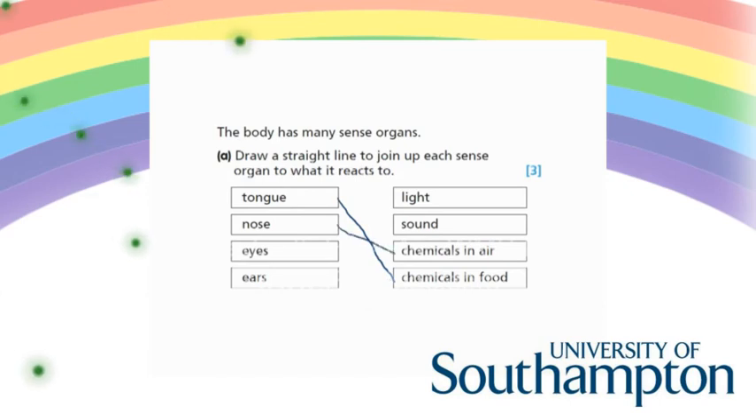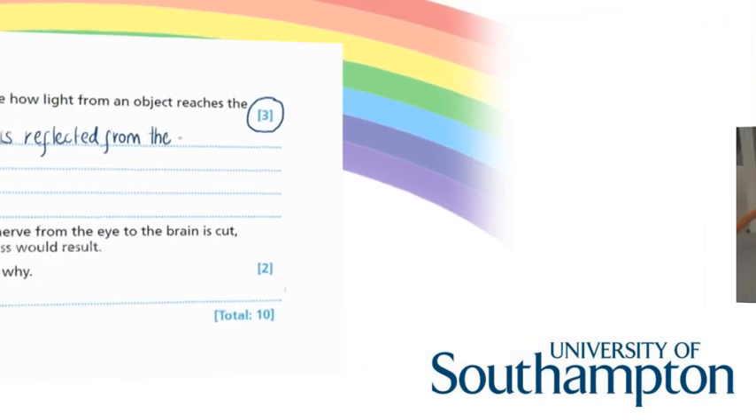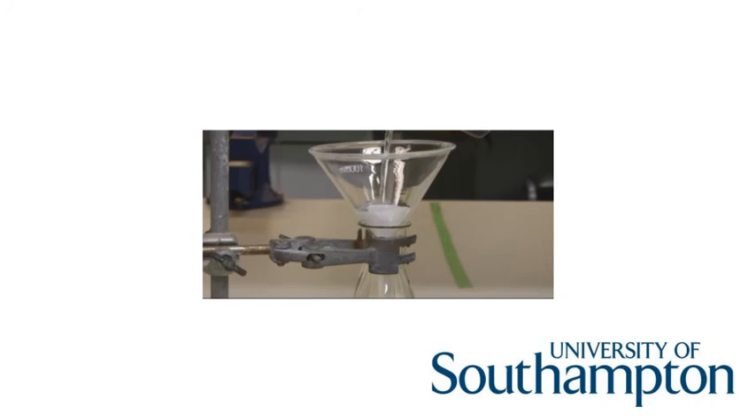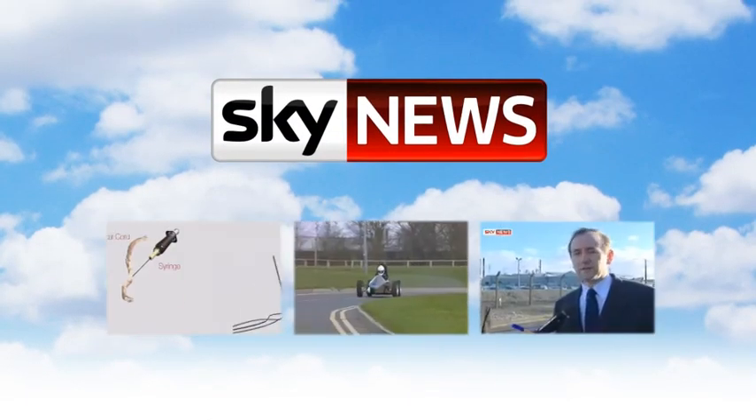Worked examples created in partnership with ALT award-winning University of Southampton prepare students for exams and help them reach their full potential. Key technique videos demonstrate the correct techniques used in practicals, and popular Sky News clips put science into a clear and very real context.